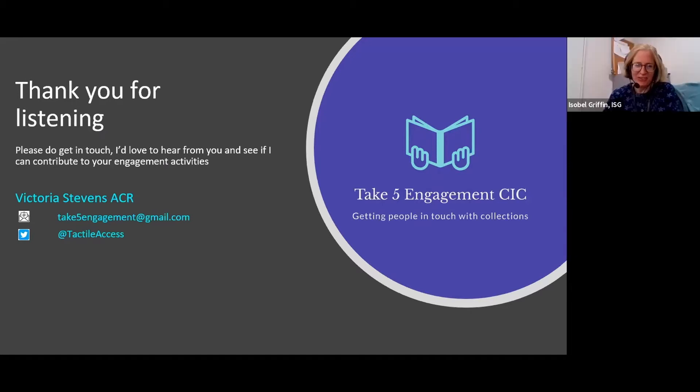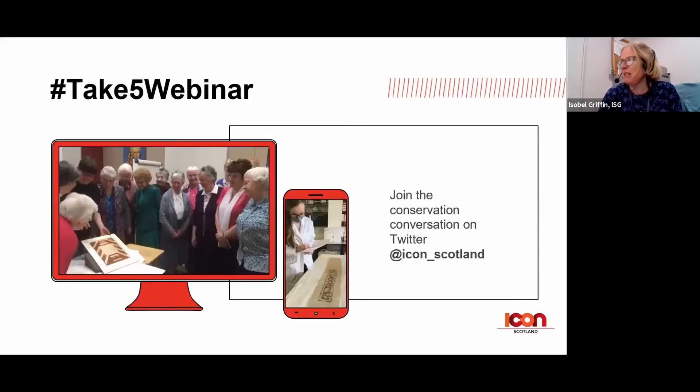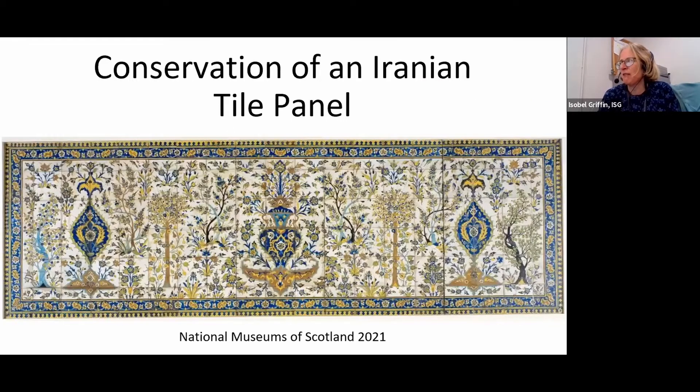Thanks very much Victoria, that's a really exciting initiative. I really hope you're successful with getting funding because it sounds like such a worthwhile thing to do. We're now going to have our next speaker, Holly Dawes, who's working at the National Museums of Scotland, and she's going to talk about the conservation of an Iranian tile panel at the National Museums of Scotland. So over to you, Holly.